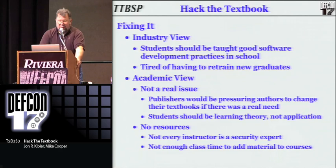From the industry perspective, people expect when they hire a computer science graduate out of school that they want to have somebody that can write good quality code, and they're tired of having to retrain new graduates to write secure code. However, from academia, they say it isn't a real problem — if it was, the publishers would be pushing the authors to fix the books. And the students should be learning theory anyway, not practical real-world applications.